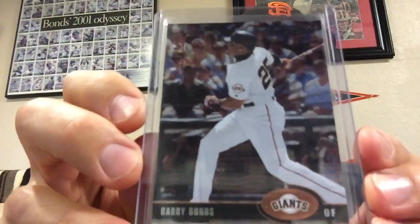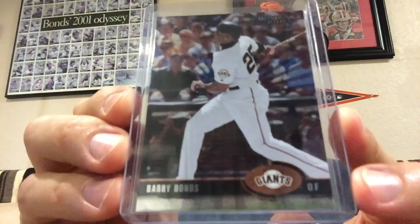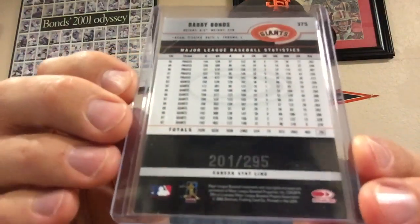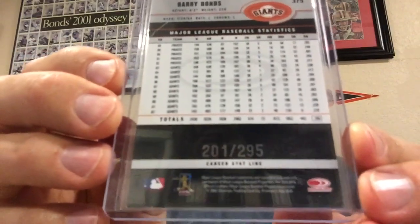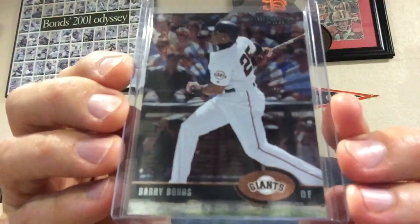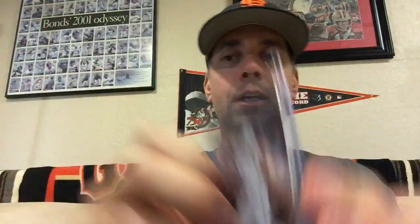And I picked up a 2004 Donruss Career Statline. Love the Statline Parallels from Donruss. This one is numbered to 295, and the Statline is Career Batting Average through the 2003 season. Really nice card there — great addition to the collection. 4808 and counting.